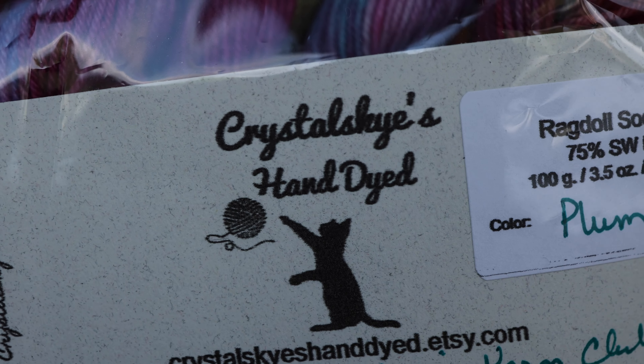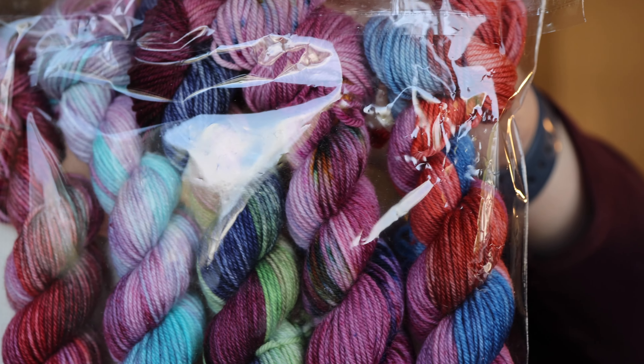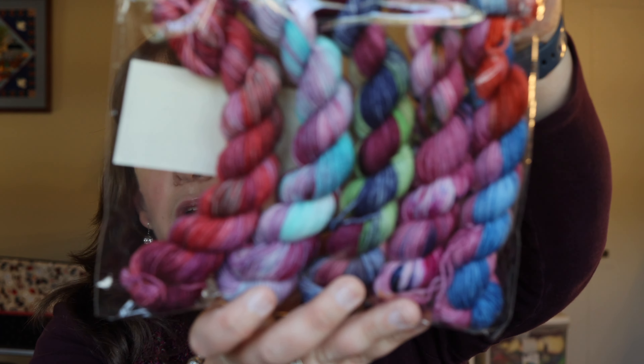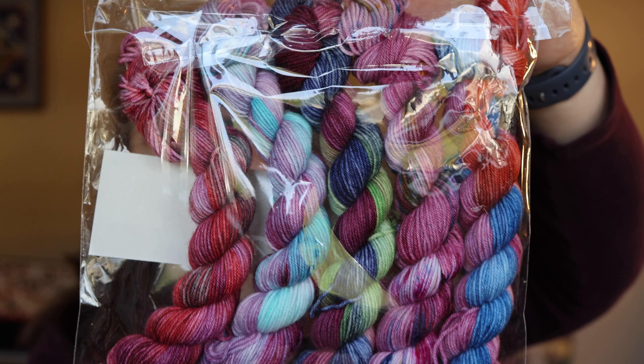Now on to some acquisitions and happy mail. First I'd like to tell you about the mystery mini skein set I got from Crystal Skies Hand Dye. This is the March set and the colorway is Plum Dandy. Crystal Skies Hand Dye on Etsy — she is inspired by a color every month and dyes five 20-gram mini skeins. I get mine on her 75-25 ragdoll sock base. I love all these beautiful plum purples and I will add them to my granny stripe blanket eventually. Check out Crystal Skies Hand Dye on Etsy.